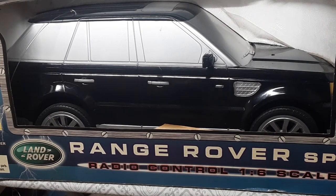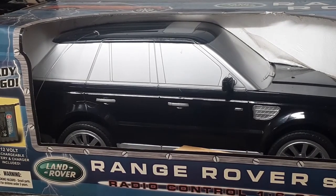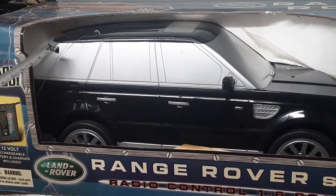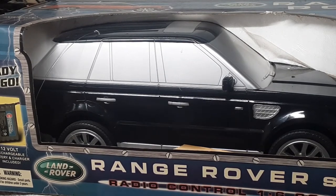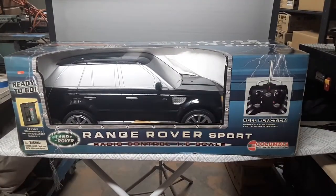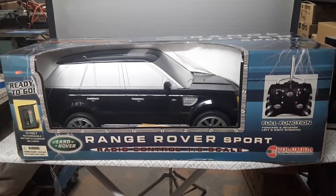I bought two of them at Walmart at two different times. I bought this one because I thought it was an error — not that it would be worth any more or less. I thought the error was this window here — none of the pillars: the A pillar, the B pillar, the C pillar, the back pillar — none of those are painted black. So I thought this was an error: a black car with silver representational windows. But just now when I pulled this out to review, I'm under the impression that's not an error. That's just the way they made them.